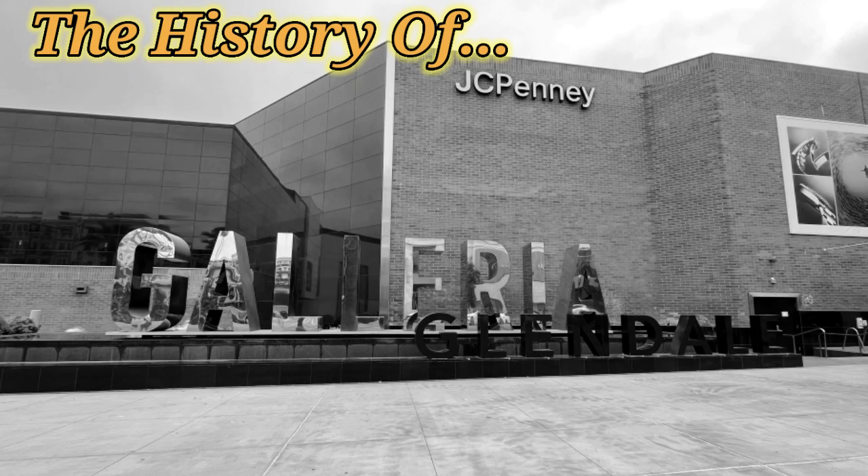The Glendale Galleria is an enclosed regional shopping center in Glendale, California that opened in 1976.